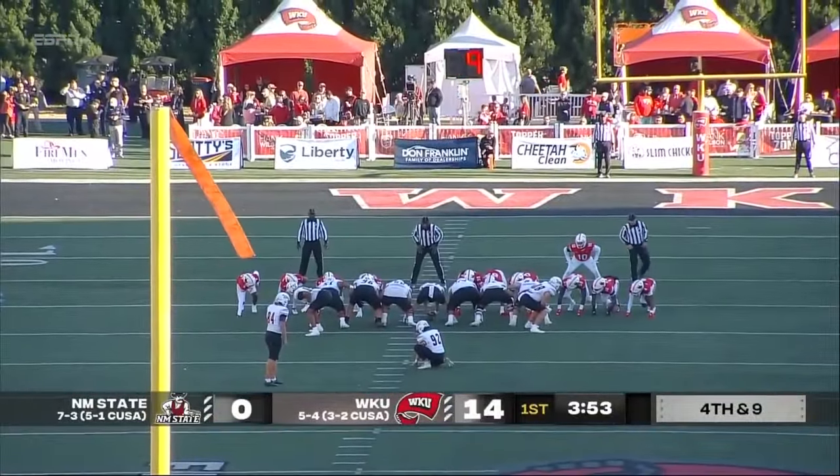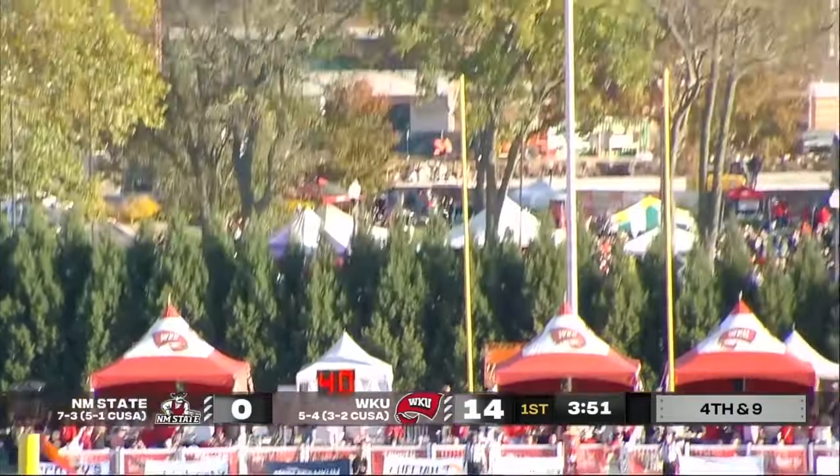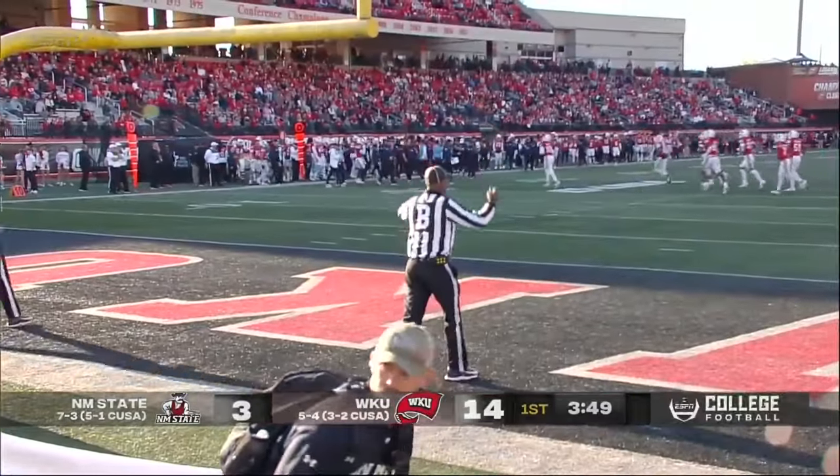Here's Ethan Albertson from San Diego for what will be a 40-yard attempt just inside the near hash. The kick is up... and it is good, just inside the left upright.